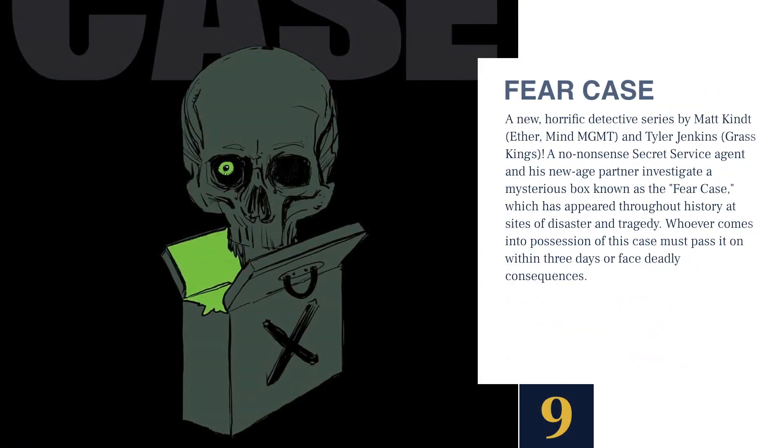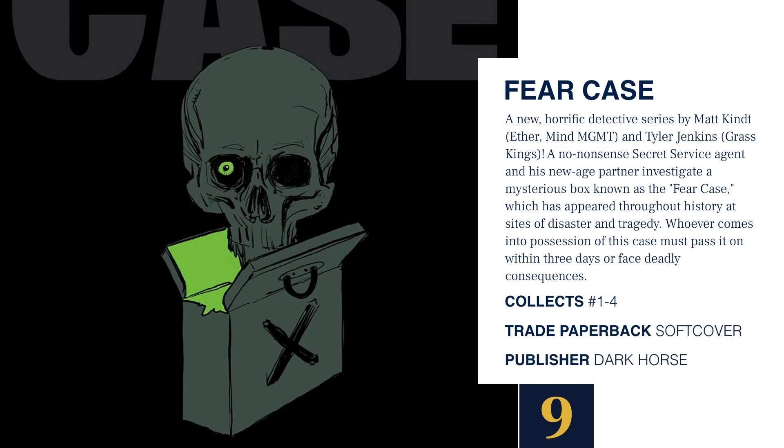Next at number 9 we have Fear Case, a new horrific detective series by Matt Kent and Tyler Jenkins. A no-nonsense secret service agent and his new-age partner investigate a mysterious box known as the Fear Case, which has appeared throughout history at sites of disaster and tragedy. Whoever comes into possession of this case must pass it on within three days or face deadly consequences. This collects issues 1 through 4. It's a trade paperback softcover, also published by Dark Horse.